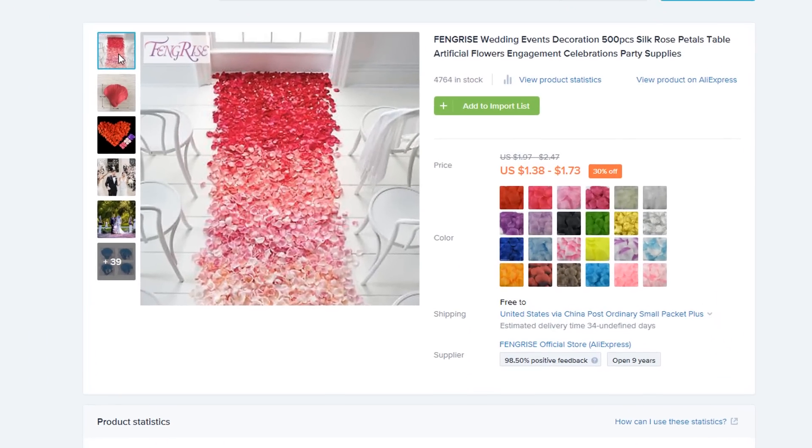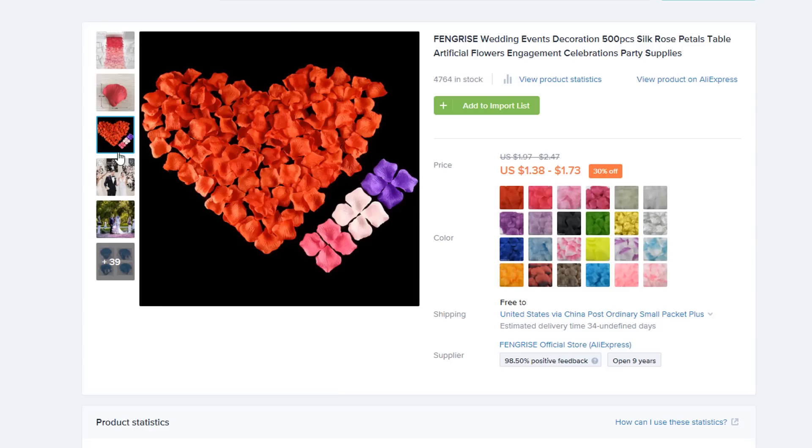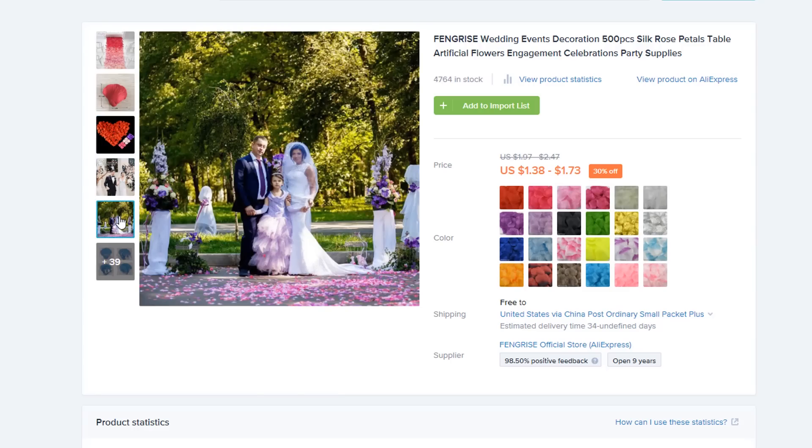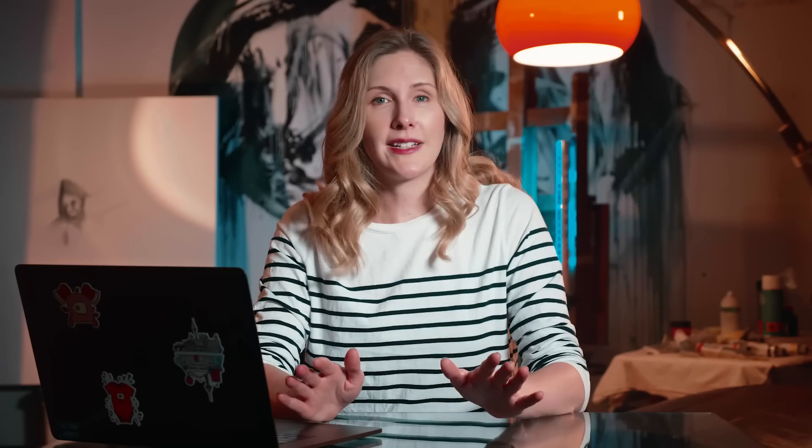Another advantage of this niche is that customers are shopping months in advance, so shipping times are less of a concern. One winning product to consider selling in a wedding store is silk rose petals. With flowers costing an average of $1,800 per wedding, artificial rose petals can help couples cut costs without cutting romance. Make sure to check out our 100 winning products for 2019 ebook in the description for more wedding-themed product ideas.